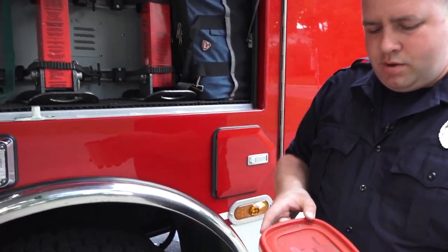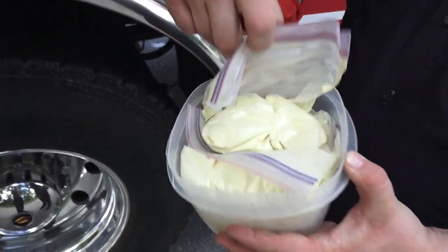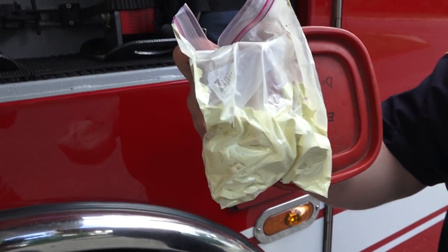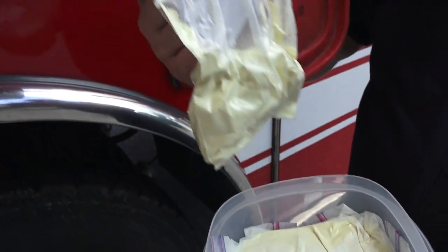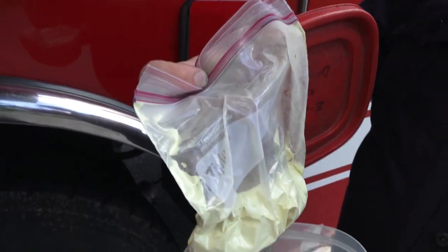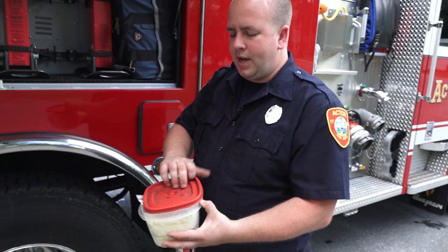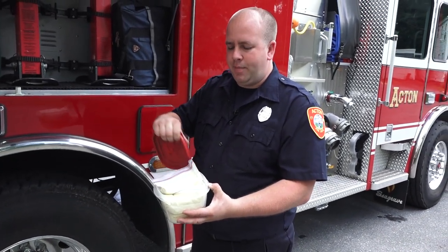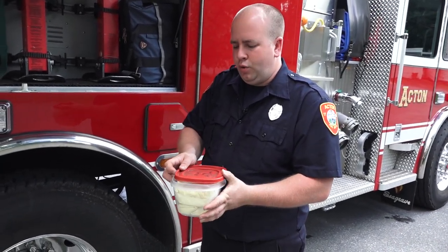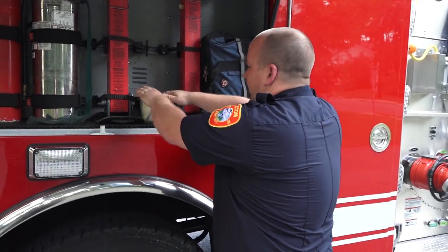These are dry chem bags — ABC extinguisher material in a plastic bag. If we have to go to a chimney fire, we can drop these down the chimney. If the chimney fire is burning rapidly, this can control the fire until we get up to the top of the chimney to run chains down or extinguish the fire using whatever method we're going to use. That's mainly a wintertime operation.